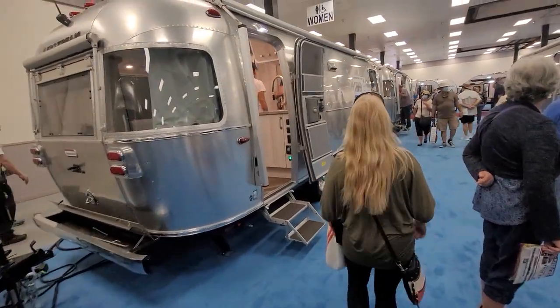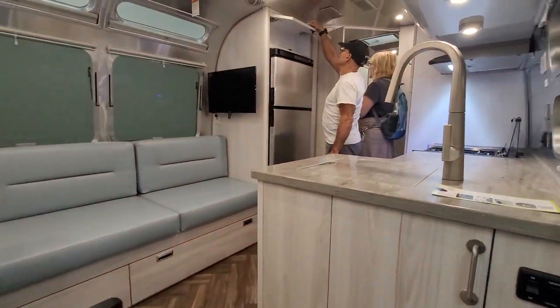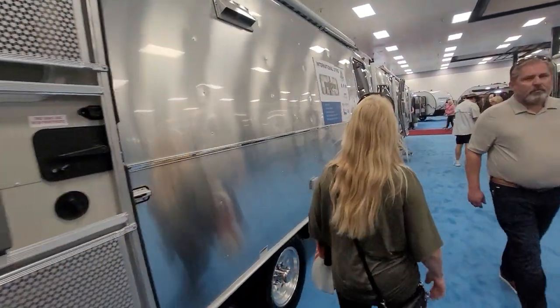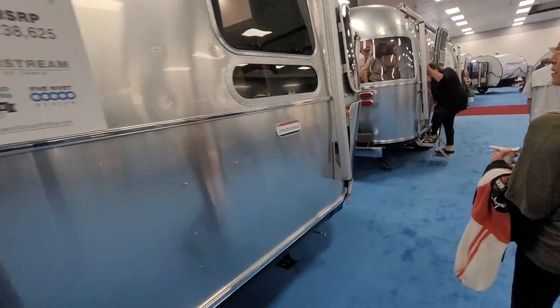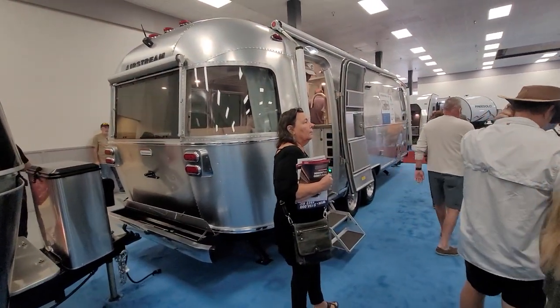Super nice. Christy, what do you think of these Airstreams? I think they're cool. They're kind of pricey, but the quality is definitely there. The cabinets are solid. Here's a 27-footer. This is from Airstream of Tampa. Kind of a vintage style to the graphics, and the whole design is really like something straight out of the 70s when things were built better.